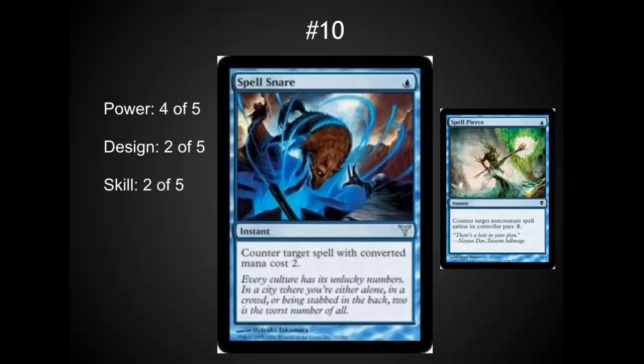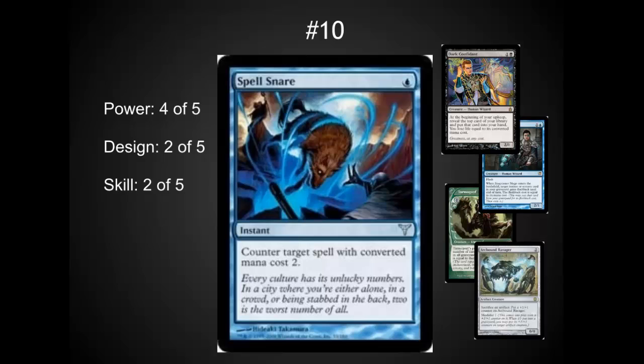Number 10 is Spell Snare, one of the most powerful counter spells out there. For one blue mana, you're able to stop a two-casting-cost spell. This really gets you ahead — it allows you, even as the second player, to counter something on turn two. This is one of the cards that gives blue a lot of power in control decks and sees a lot of play in Modern. In Legacy, you tend to see Spell Pierce a little bit more as casting costs vary more. But in Modern, there are a lot of creatures well worth countering that Spell Pierce doesn't hit, and Spell Snare hits really hard. The design doesn't really feel like part of a set, and the skill is often pretty light — your opponent plays a two-drop, so you counter it because it's best for the tempo of the game.